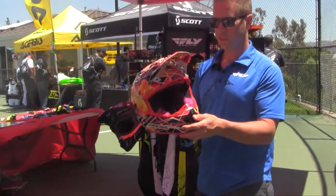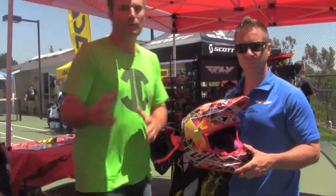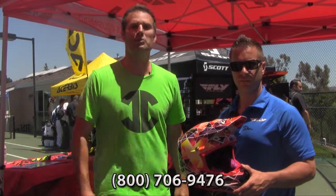Something we're really excited about are the changes in this Formula helmet — we really think it's going to do well. We welcome all your questions. Call us at 800-706-9476 or go to jcmotors.com for live support. JC Motors is where riders get deals.